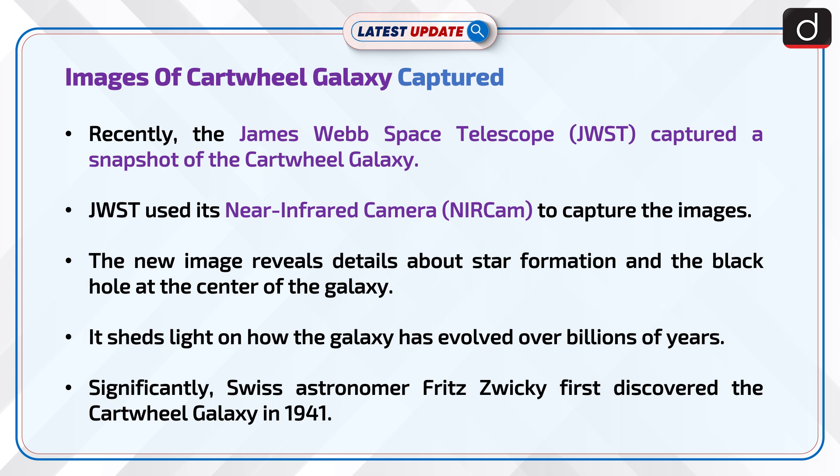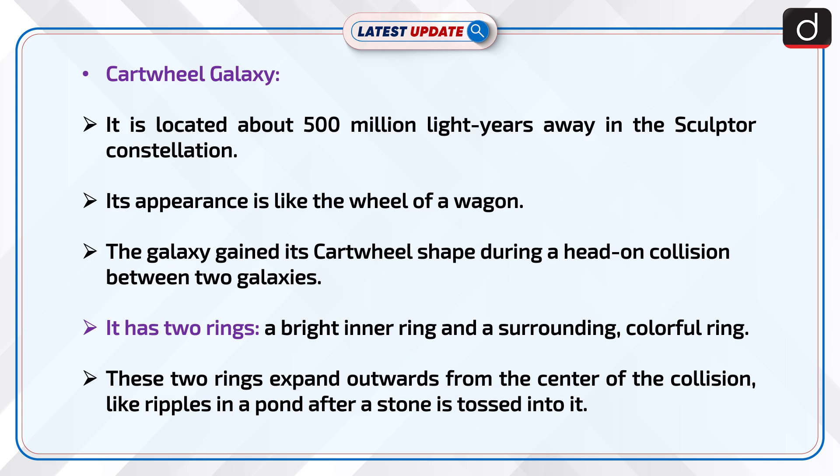Significantly, Swiss astronomer Fritz Zwicky first discovered the Cartwheel Galaxy in 1941. The Cartwheel Galaxy is located about 500 million light years away in the Sculptor constellation.